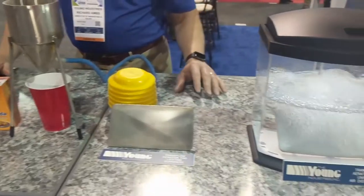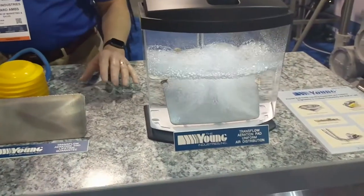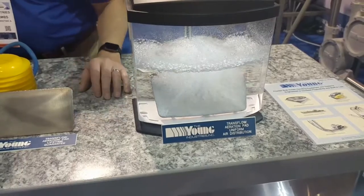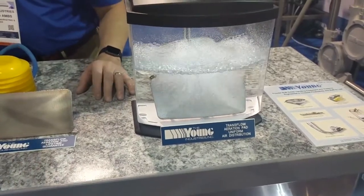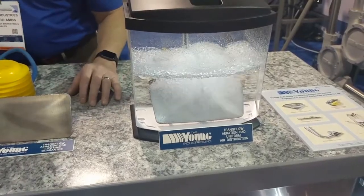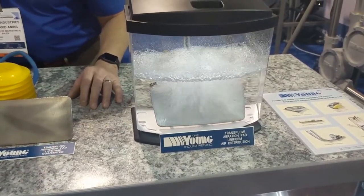Another thing we have on display here is to show the even air distribution of our transflow fluidization — an air pad in a small aquarium here, bubbling up through the water just to show the distribution of the air coming through the air pad.